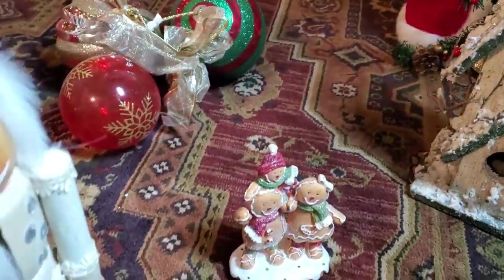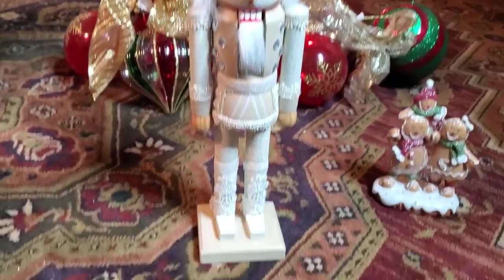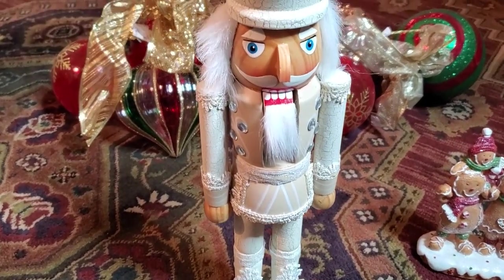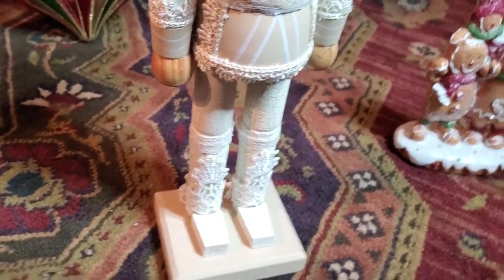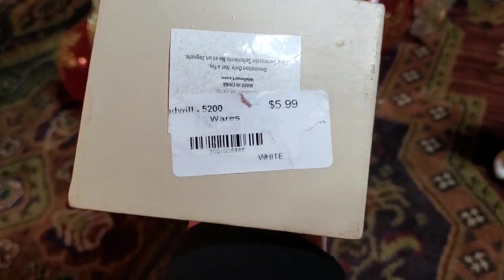Check out this nutcracker — look at him! I've never seen one like this. It actually has a Walmart tag on it, and I tried to pull the other tag off just to see how much it was originally, but it's ripped off in the wrong spots. It's got crackle and it's got lace — isn't that cool? So he was $5.99.